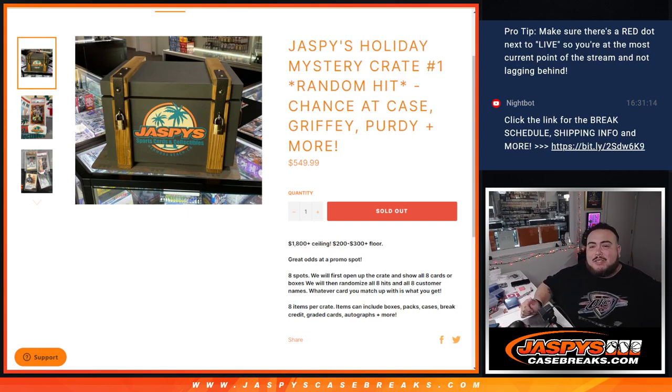What's up everybody, Jason here from Jazby's CaseBase.com. We just saw it all — Jazby's Holiday Mystery Crate numero uno, guys. It is a random hit, chance at a case, some Griffey, some Purdy, and much more.